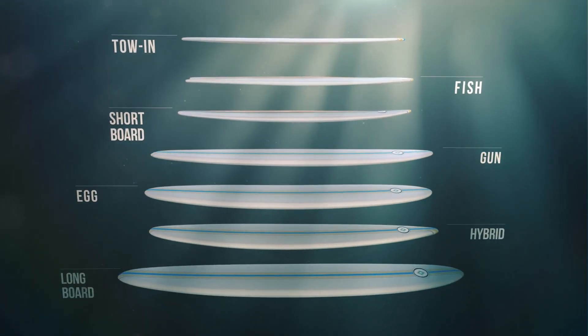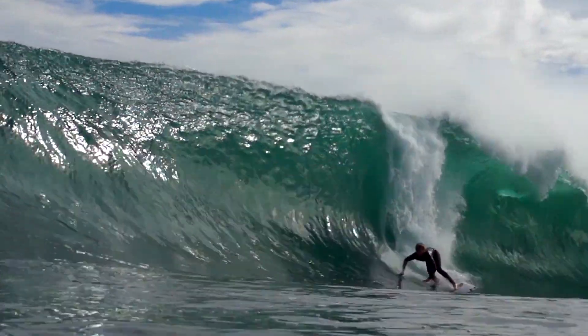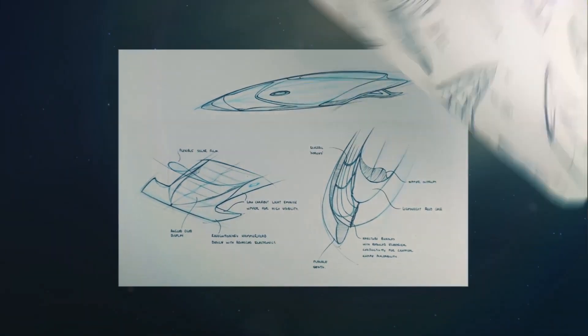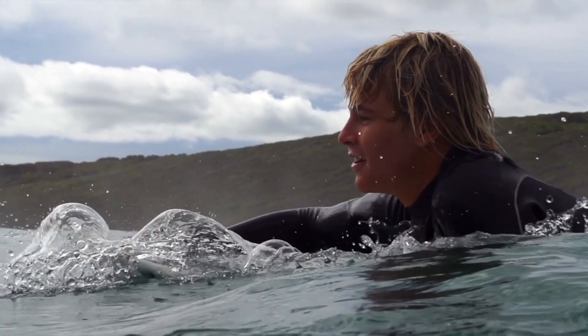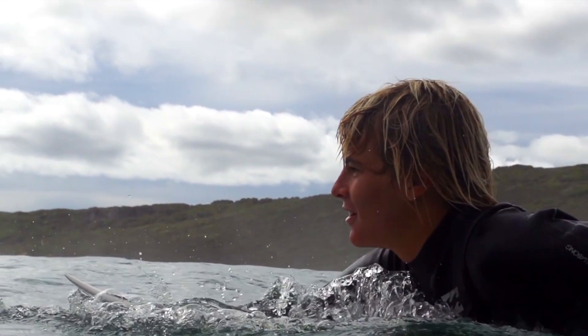We've been working with Jack Robinson to reimagine the future of pro surfing. The board's probably the most important — it allows you to do what you want to do. And so we came up with the concept of a shape-shifting surfboard. Every board design works very specifically for conditions; if they're having to go in and out and change boards a lot, we thought that was probably one of the biggest hindrances.